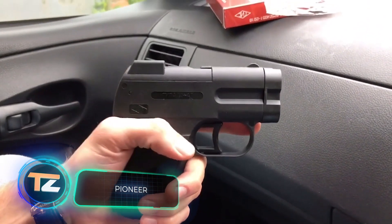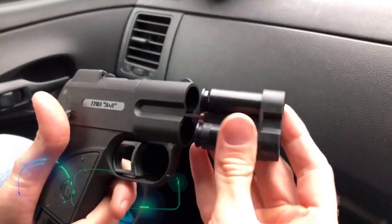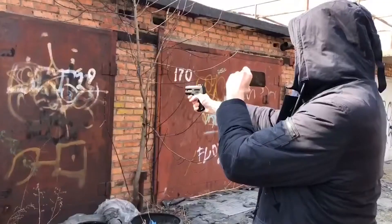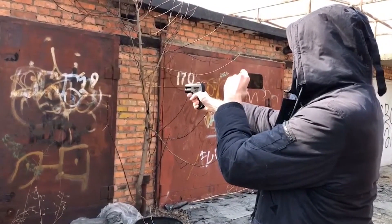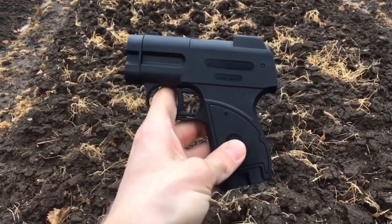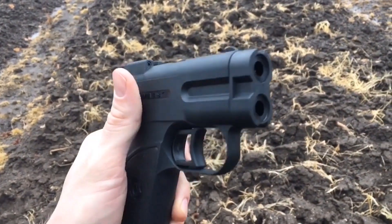Pioneer — the advantage of this gun lies in its versatility. Especially for the Pioneer, the manufacturer has developed a range of projectiles with different effects — for example, blanks and warning shots. There's also a projectile with pepper fluid. The model also allows you to fire flares.